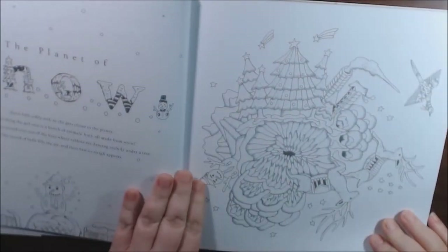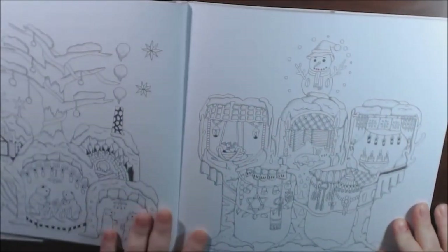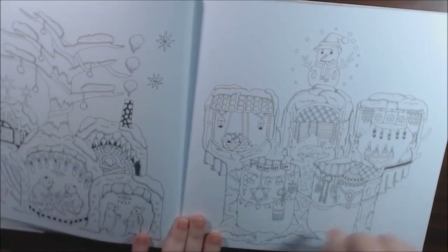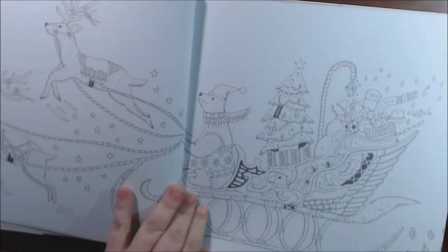This one is the Planet of Snow. I like all the little houses and burrows and things. There's a really cute sleigh.